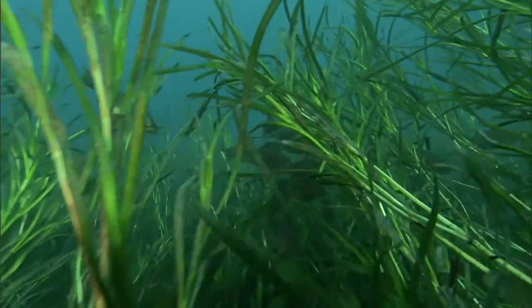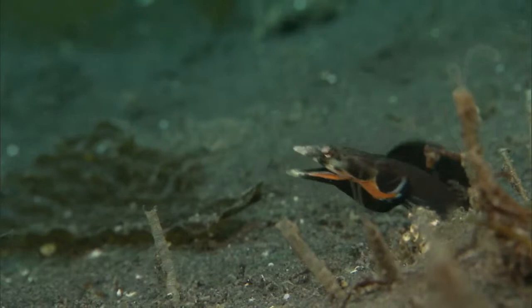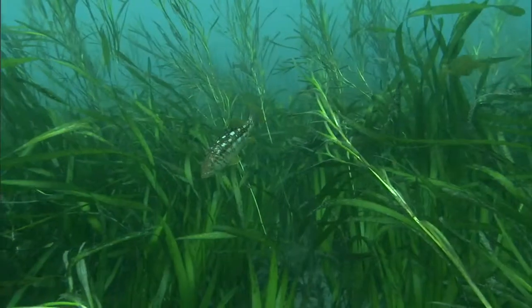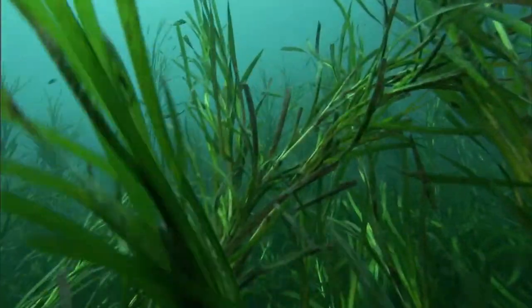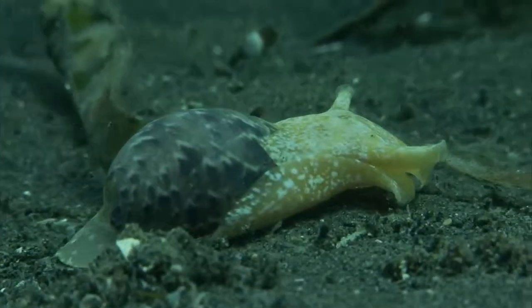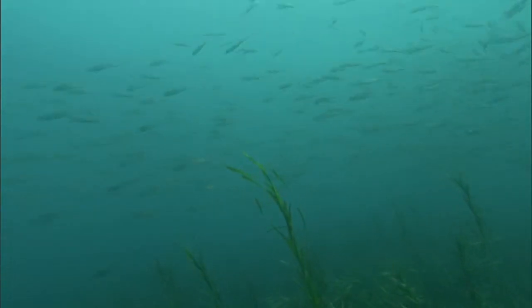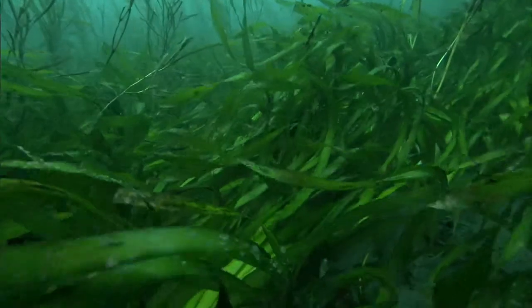Healthy eelgrass beds support a wide variety of creatures, like the territorial sarcastic fringehead and this pike blenny that is giving a mating display. These eelgrass beds are part of a marine protected area that exists within the Channel Islands National Marine Sanctuary and the Channel Islands National Park. Safe havens like this help replenish life in surrounding areas. With continued restoration efforts and protection, we will be able to enjoy, learn, and appreciate all of the extraordinary life that lives within the eelgrass gardens.